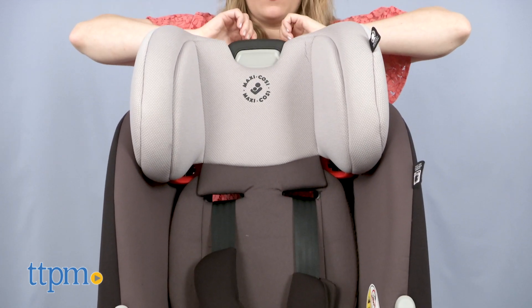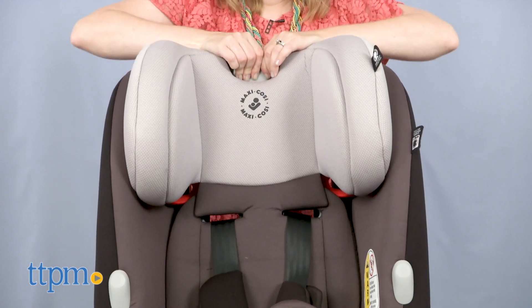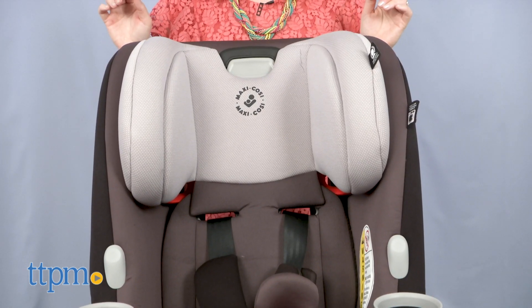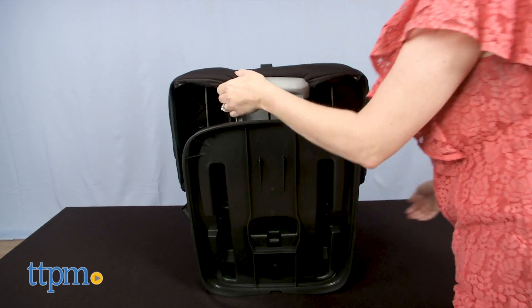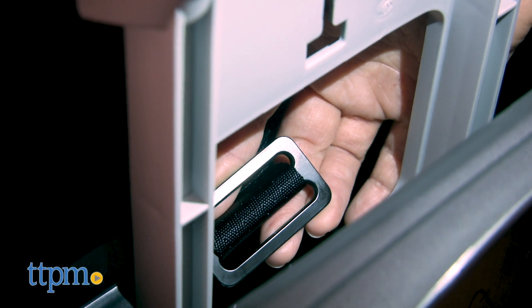As baby continues to grow, you'll need to adjust the height of the headrest and shoulder harness, which is easy to do by squeezing the button and moving the headrest up or down. There are five headrest heights. You can also adjust the buckle through one of three slots depending on what position the car seat is in and how big your child is.